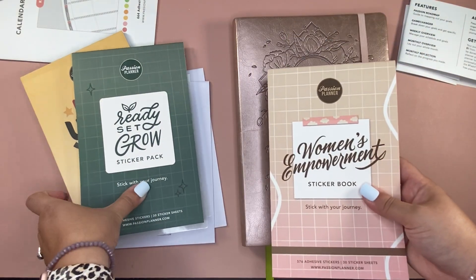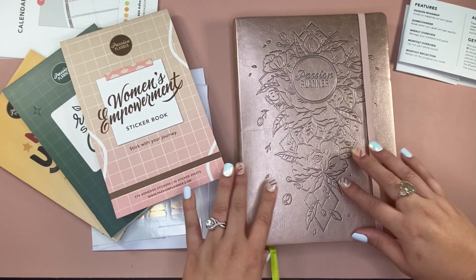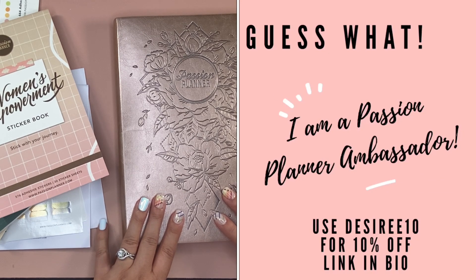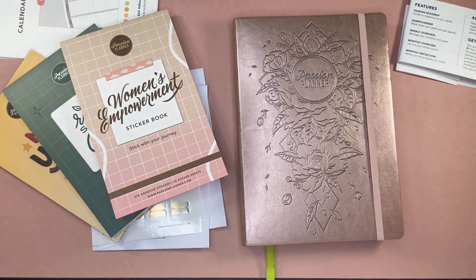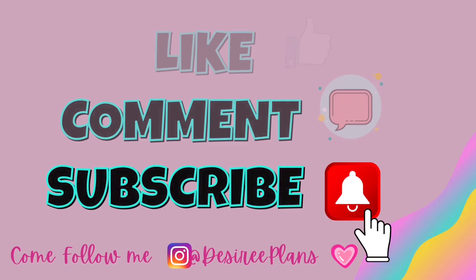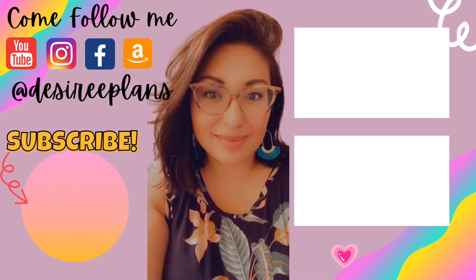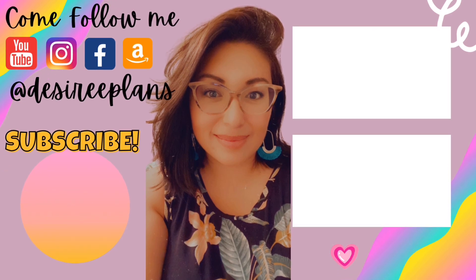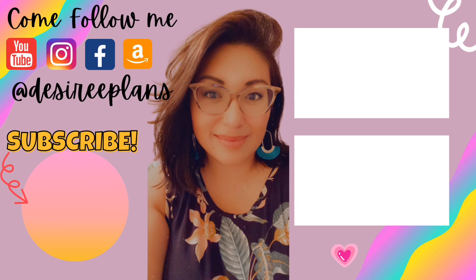They keep coming out with more sticker books, so be on the lookout and go check them out. I think right now they just released a new Pride one. Let me know what you think about everything discussed here — I'd love to hear your feedback on this planner. If you haven't already, be sure to subscribe. Thanks for watching — I'll see you next time.